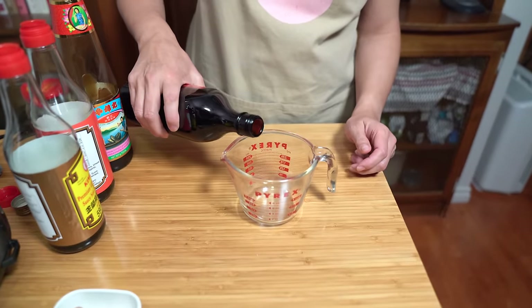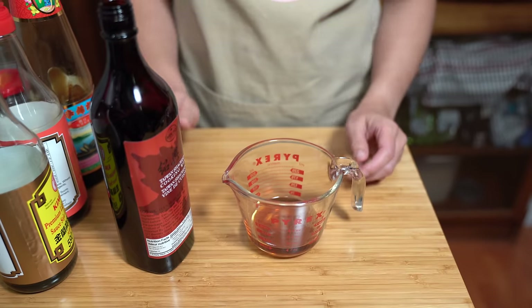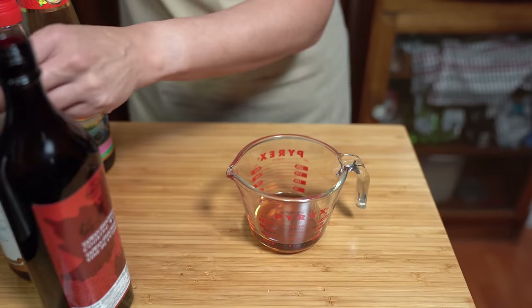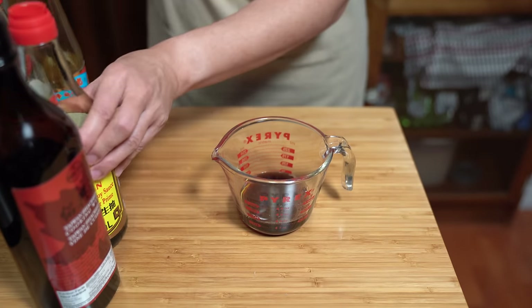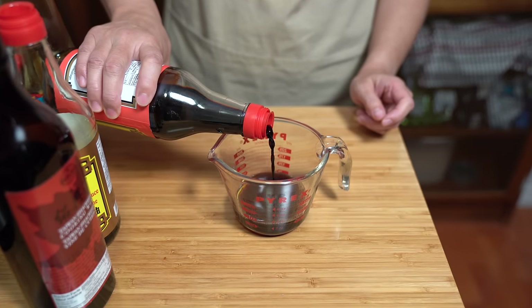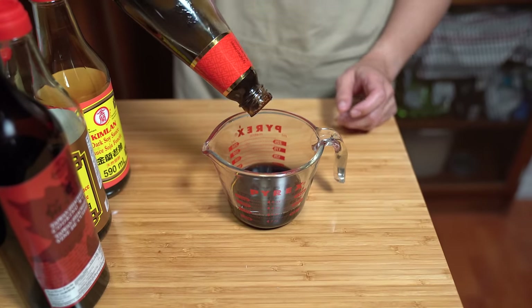I'm going to combine my sauce in a measuring cup. Quarter cup of Shaoxing wine — it's just a cooking wine. If you don't have Shaoxing wine, you can try using a sherry or a different type of rice wine for cooking. I'm adding two tablespoons of soy sauce, one tablespoon of dark soy sauce — if you don't have dark soy you can use regular. The dark gives it extra deep color. And one tablespoon of oyster sauce.